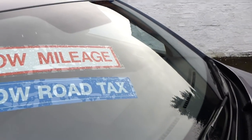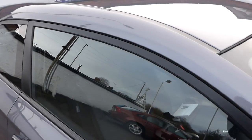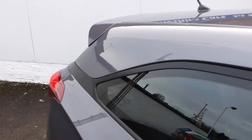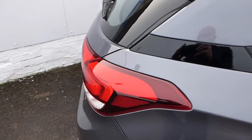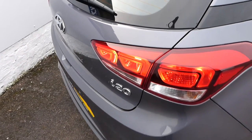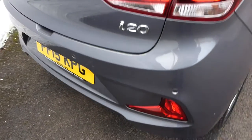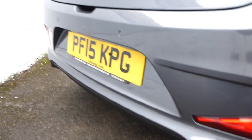It sits on Pirelli tyres. It will have an engineer's report as well as the Hyundai service record and the service book. We have a spare key and locking wheel nut. It also has a dashboard-mounted mobile phone holder, which is a useful extra — you can use the phone for satellite navigation. It's also got reverse sensors as well.